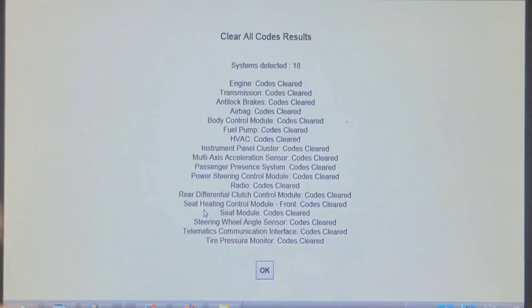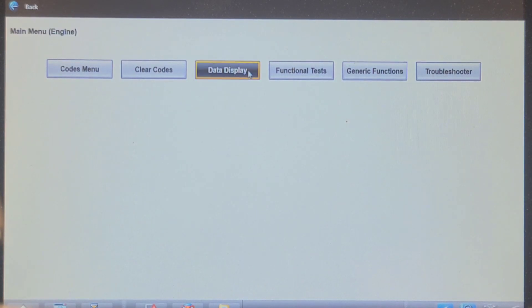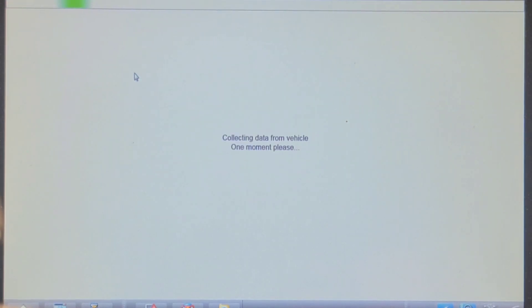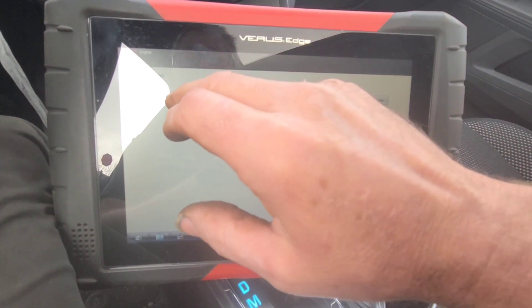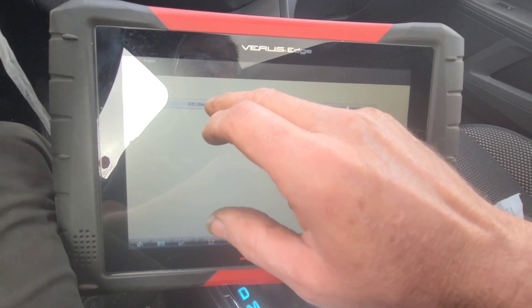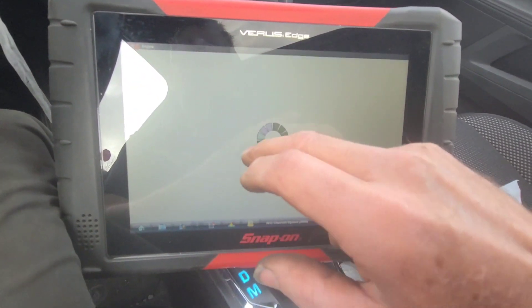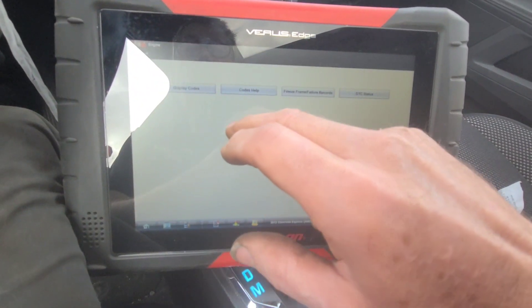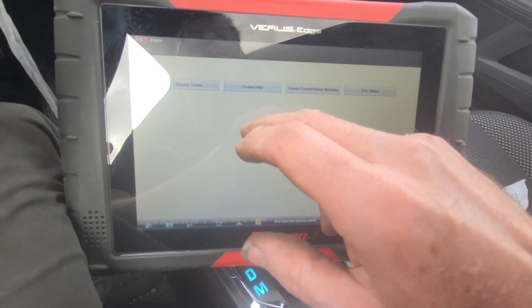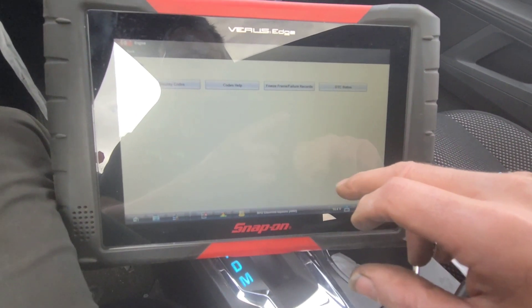It seems to be running fine now. As a follow-up, I did a network all-code clear and reviewed engine data on the road test. We just came back and it ran beautifully — no performance issues. No codes returned in the computer. We're going to call this one fixed. I don't think driving the short distance with a failed coil did any long-term damage to the catalytic converter. Thanks for watching.